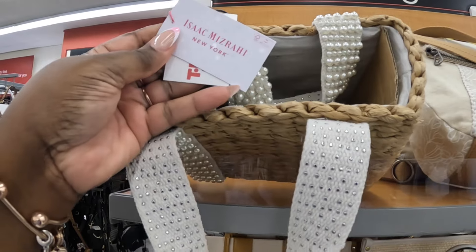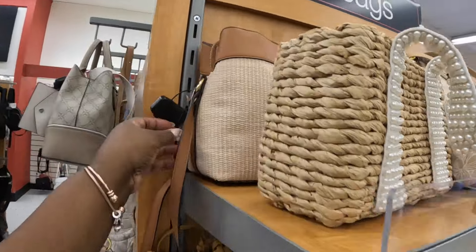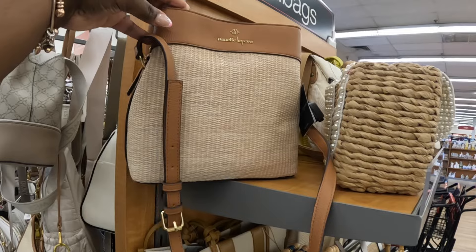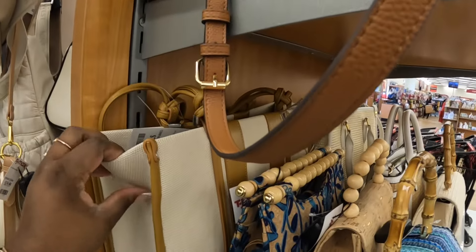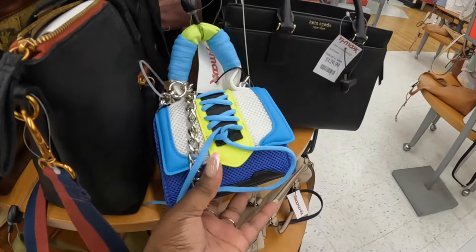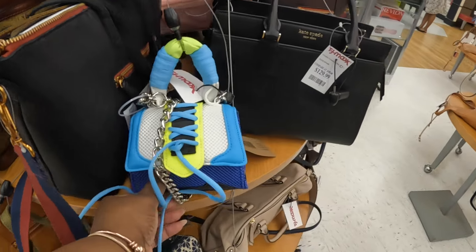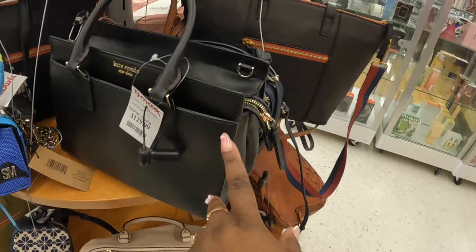Isaac Mizrahi, thirty dollars. Nanette Lapore — we're seeing this one in different colors — thirty dollars. Oh, this cute little Steve Madden is fifty dollars. I wonder if they've stopped marking these down yet. It is cute but that's a big price for such a little bag. This one is thirty dollars.